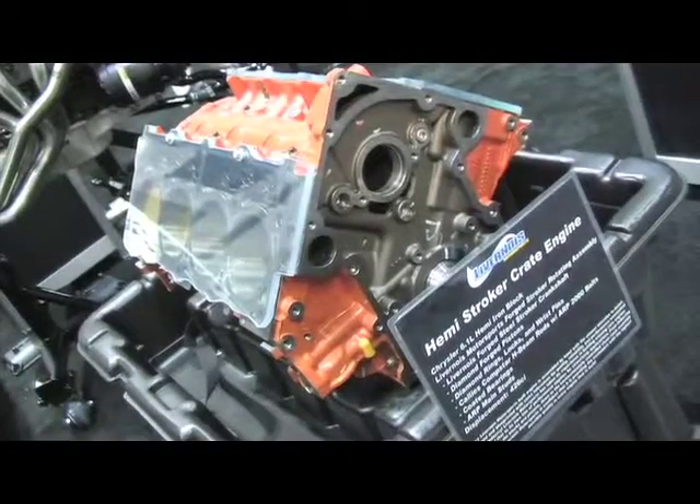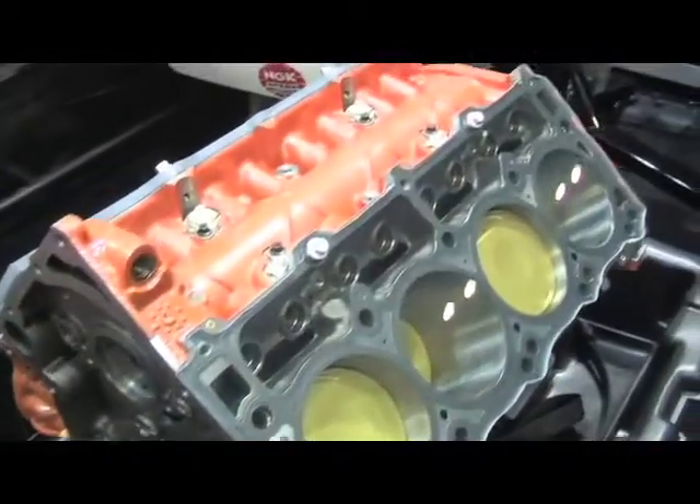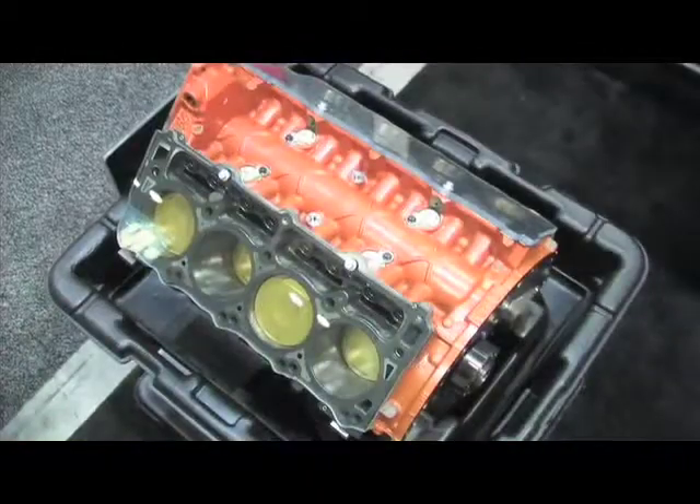You also have a Hemi engine sitting over here. We do — we also have Hemi short blocks ready to go. We have the 5.7 and we also have a 6.1. It's got our rotating assembly, which can be purchased separately or you can buy the whole short block ready to go, as well as a long block.